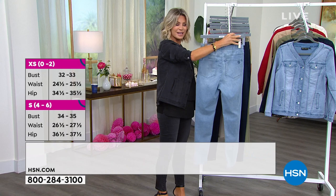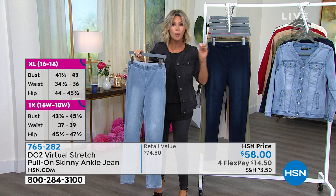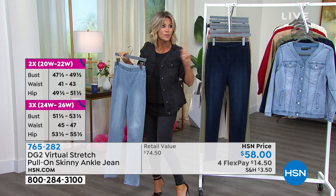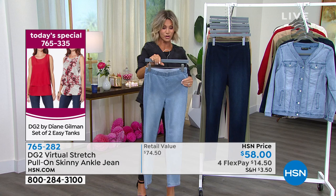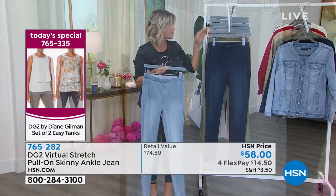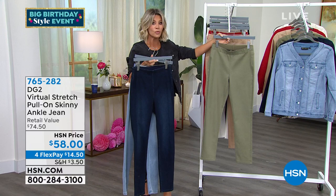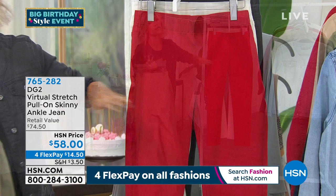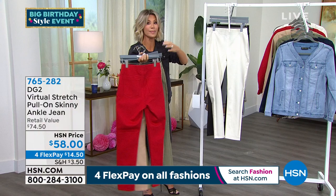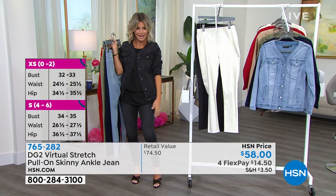The skinny ankle jeans are soft and gorgeous — pull on, go, with functioning back pockets and a nice elastic waistband all the way around. Beautiful shading. Available in chambray, indigo with tone-on-tone stitching for a clean look, olive, taupe, red (great for upcoming holiday weekends), ivory, and classic black — Amy's wearing the black. The length is fantastic and makes your legs look long and lean, with no buttons or zippers to worry about.